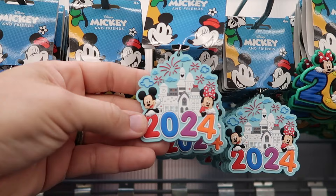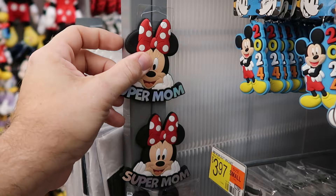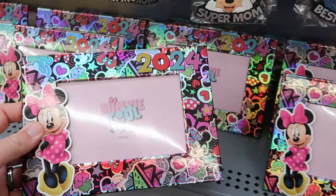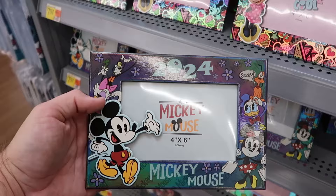They have a keychain with Planet Earth and all the main Disney characters, one that reminds me of the Grand Floridian with fireworks, and a 2024 one with Mickey, Minnie, Goofy, and Donald. They're also getting brand new refrigerator magnets — Super Mom and Number One Dad with Minnie, Super Dad with Mickey, and Stitch with 'Best Friend' — $4 each. Brand new 4x6 picture frames featuring Minnie Mouse with metallic silver and a 2024 date are only $7.97.